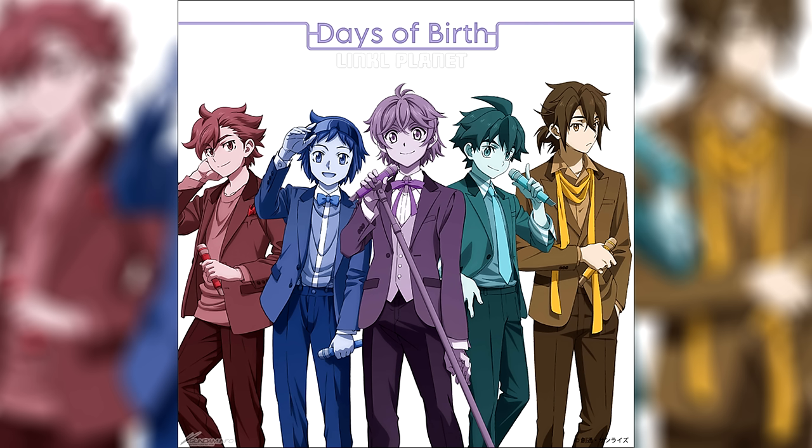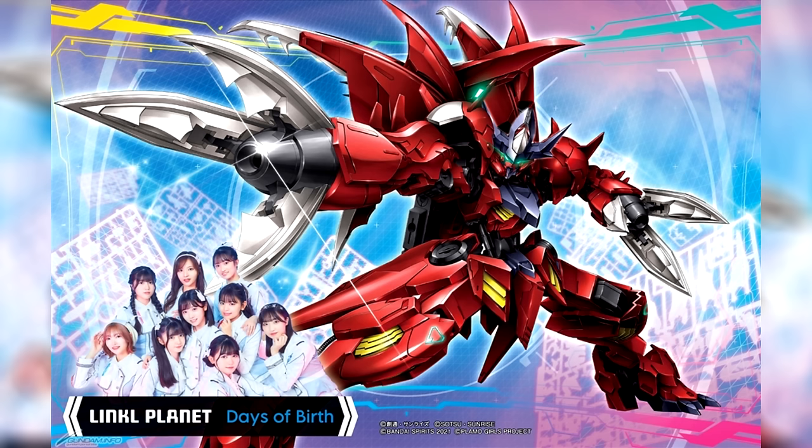From Gundam Build Metaverse there was the Link of Planet debut CD 'Days of Birth'. It contains the ending theme from Gundam Build Metaverse 'Days of Birth', the ending theme for Mass Production Type Rico Part 2, the official supporter song for the Shizuoka City Plastic Modeling Project 'Tetote', and 'Happy Link of Planet'. You can get it as a regular version for 1800 yen (12 US), a limited edition with Blu-ray for 3000 yen (20 US), or a deluxe limited edition that comes with a Blu-ray and the metallic High Grade Gundam Amazing Barbados Loops for 5500 yen (36 US).